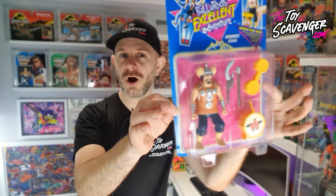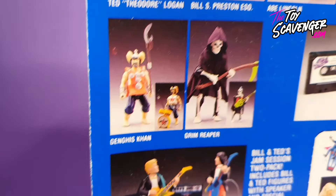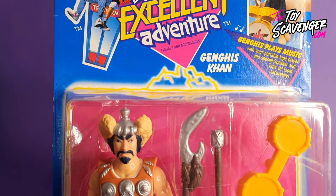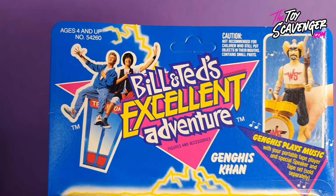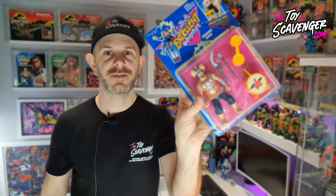Inside the box we have Genghis Khan. Genghis Khan was the most threatening dude back in ancient China, however Bill and Ted realized that he would make an awesome drummer and they've brought him back to our time to join the band. This one is 1991 and is made by Kenner, so that is technically what you would call case fresh because it's come straight from the case. This one has a few creases and scuffs along the side and all over the front, but no separation. He'd definitely make a good drummer.